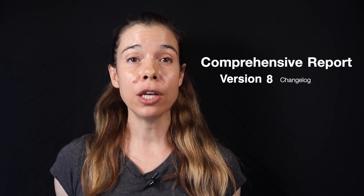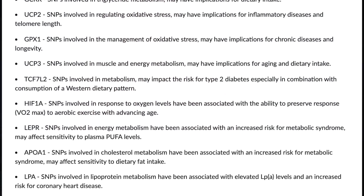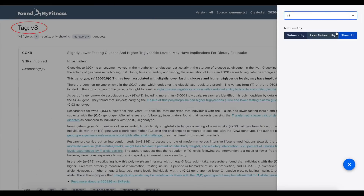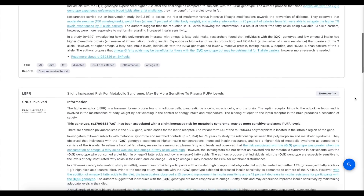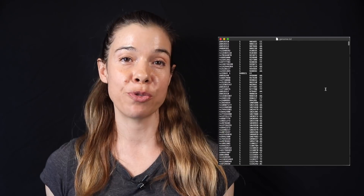We've added 28 new entries involved in viral replication, viral entry into the cell, and viral-induced inflammation, muscle and energy metabolism, cholesterol and lipid metabolism, oxidative stress and telomere length, and more. So if you have a data file from a service like 23andMe or AncestryDNA, go check out the genetic report now and let me know what you think.